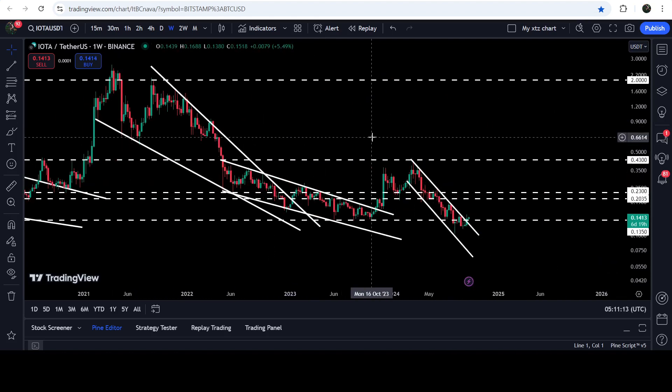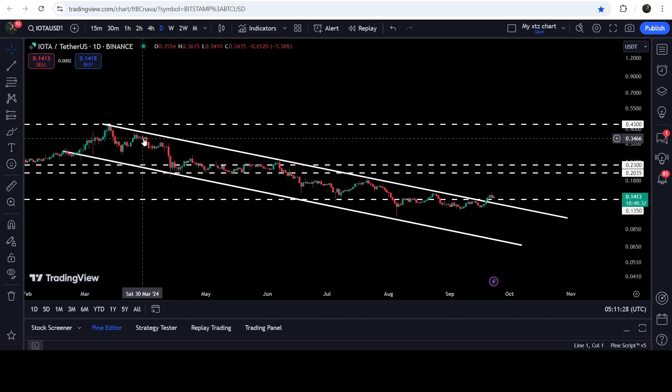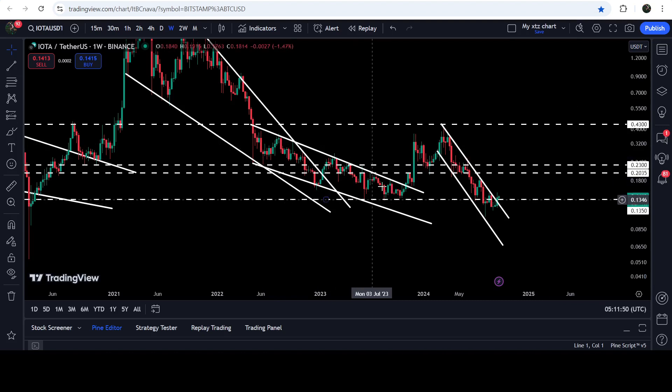That 43 cent level was previously acting as resistance and support, and now again it worked as a strong resistance. After this rejection, the price formed a quite long down channel. If we take a look at the daily timeframe chart, you can see that for the past several weeks — even several months, since May 2024 — the price was moving inside this channel. We had bounces, rejections, and finally we have broken out the resistance. The critical thing was that we briefly broke down the very long-term key support of 13.5 cents, which was also the recent swing low. But now after the breakout from this channel, the price has also broken out this resistance of 13.5 cents, which was previously working as support for several weeks, and now it can again work as a support.